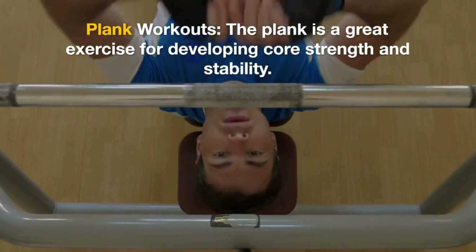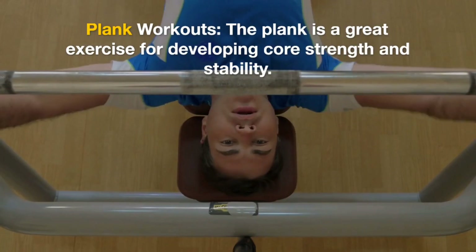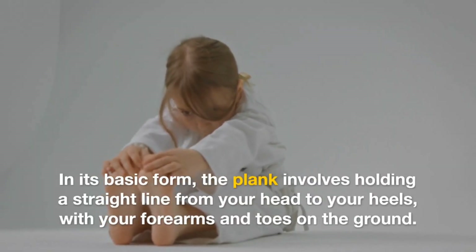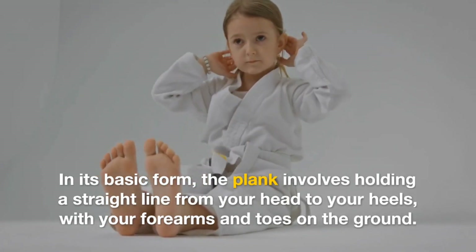The plank is a great exercise for developing core strength and stability. In its basic form, the plank involves holding a straight line from your head to your heels, with your forearms and toes on the ground.